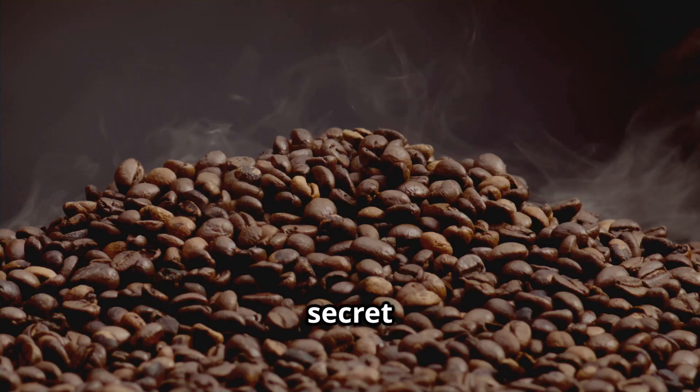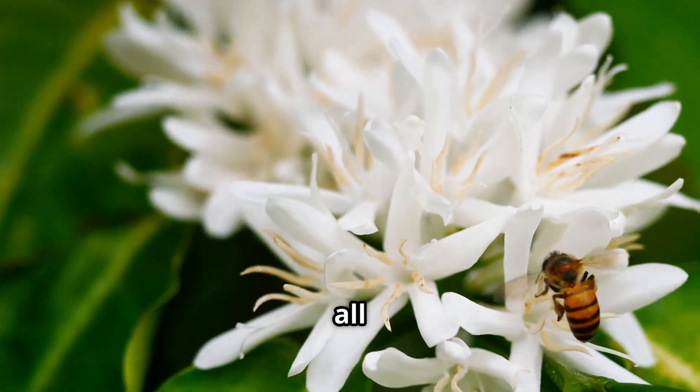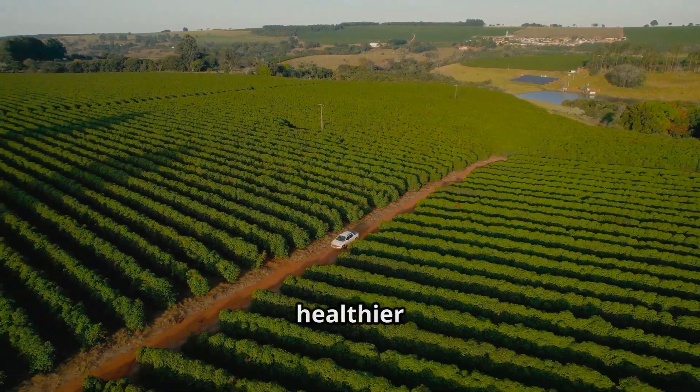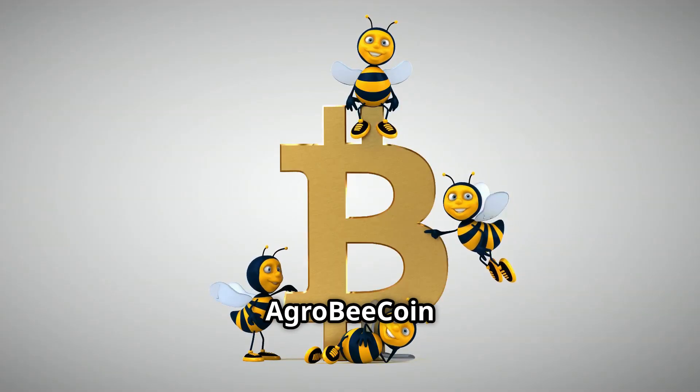Hey everyone! Want to know the secret ingredient to your perfect cup of coffee? Nature and technology — all thanks to bees and blockchain. Imagine a more productive and sustainable coffee farm with healthier plants and a harvest to die for. That's exactly what AgroBeacon does.